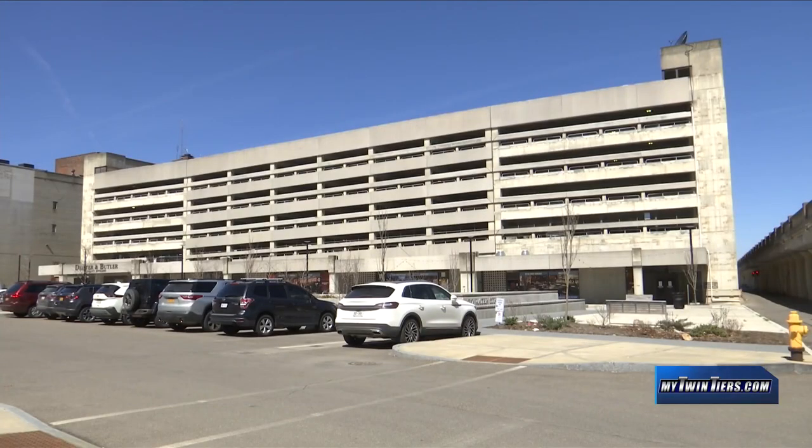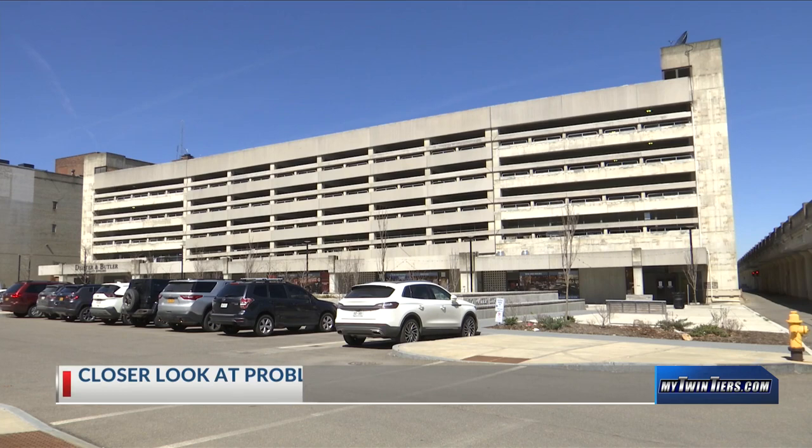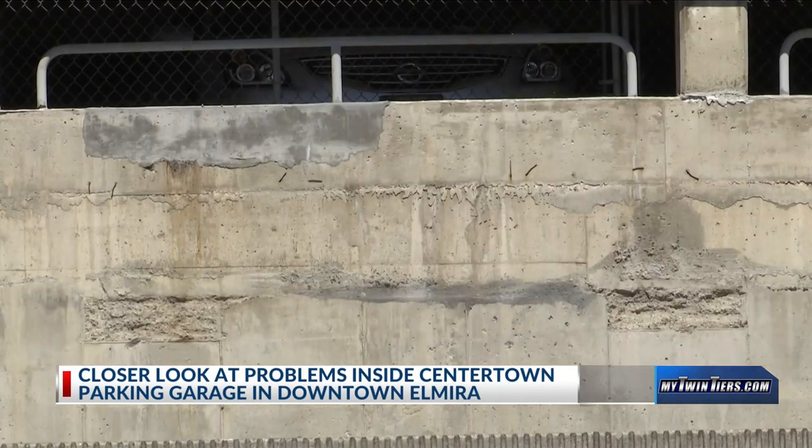On Monday we told you about the nearly 1.3 million dollars that have already been spent to help revitalize Centertown Parking Garage here in downtown Elmira. Part of that money went to several infrastructure fixes to ensure the structural integrity of the building.